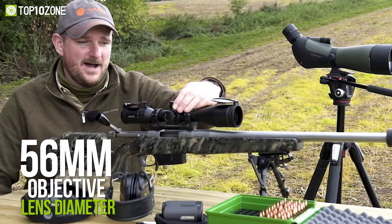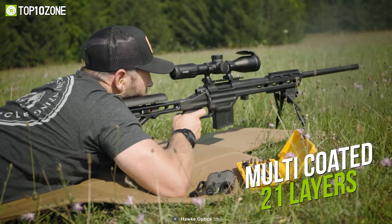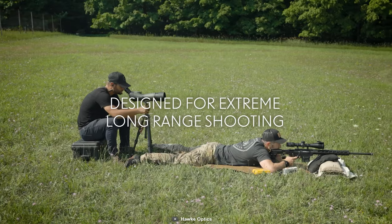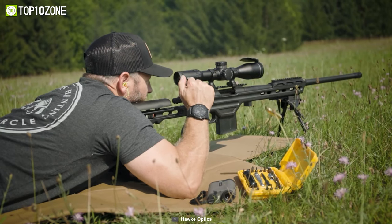It has an objective lens diameter of 56 millimeters, and the lens is multi-coated with 21 layers in total. If you want to lock on to your prey with pinpoint accuracy, consider getting the Hawk Frontier 34 Rifle Scope.